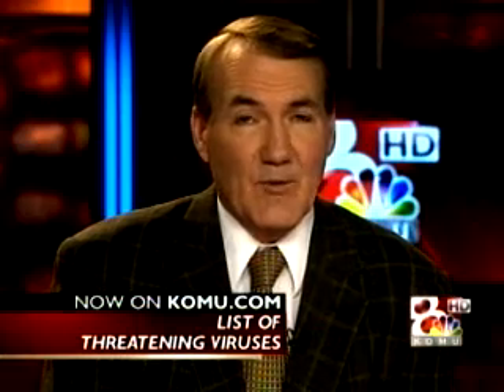It looked like a legitimate antivirus program. Christine Slusser, KOMU 8 News, Columbia. For a list of more than 50 antivirus scams, go to our website, komu.com.